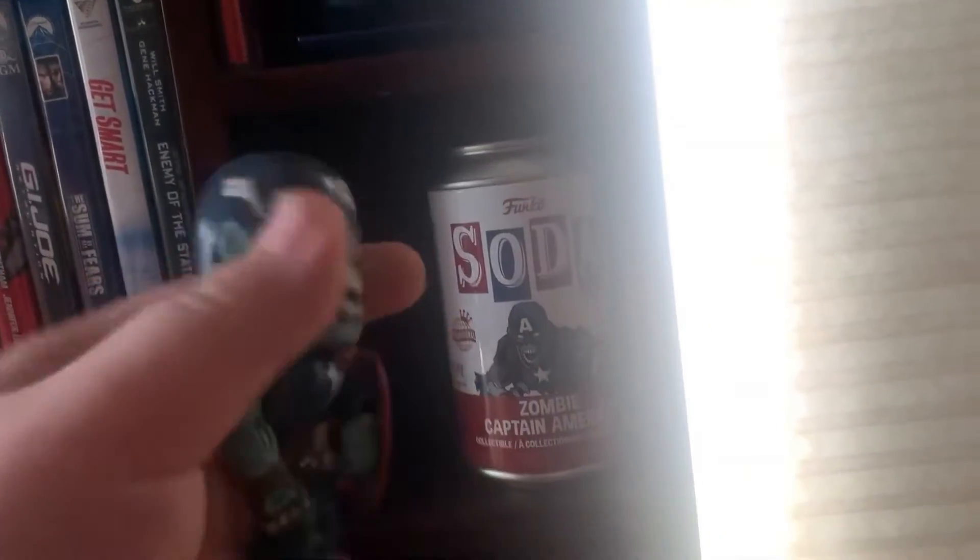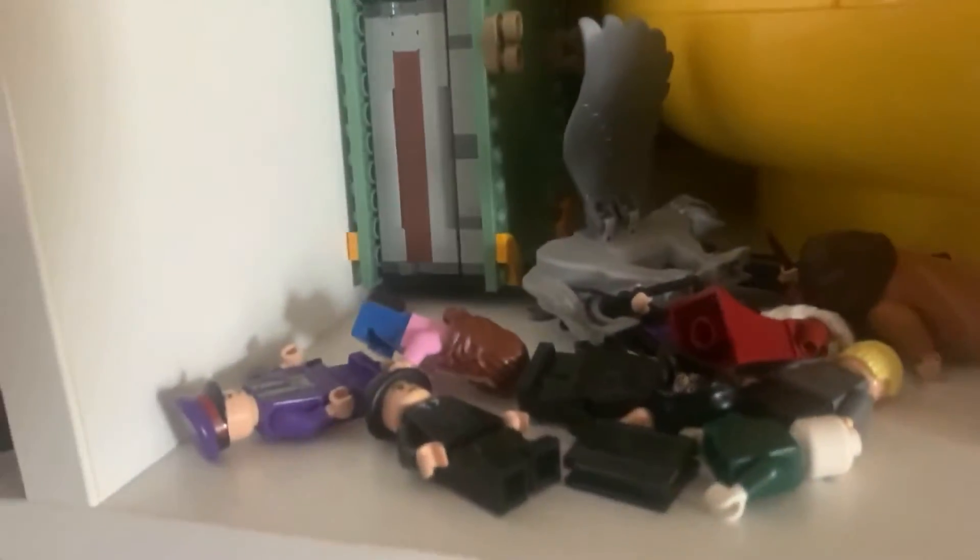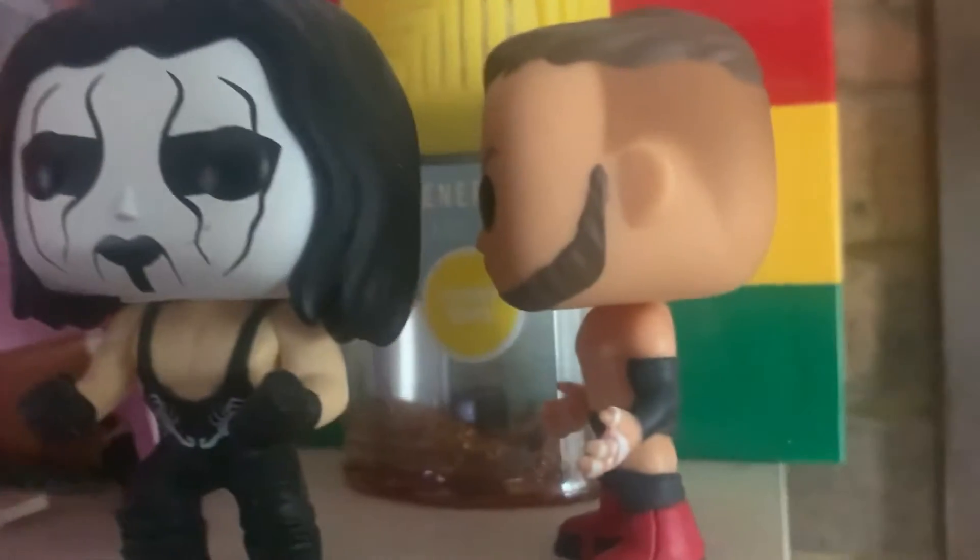And then we have this Funko Soda — oh no, I fell down — this Funko Soda zombie Captain America, really cool. Over here on these shelves there's nothing too special — just some Harry Potter statues: Hermione, Hagrid, Harry, and Dumbledore. There's also some Lego Harry Potter stuff and some WWE pop figures.